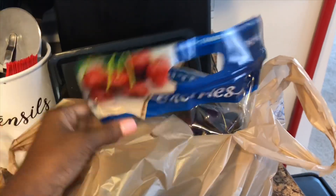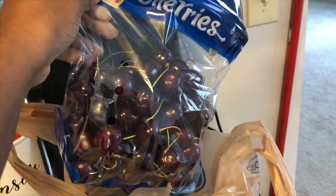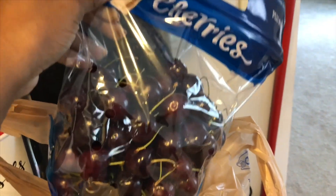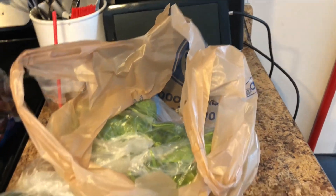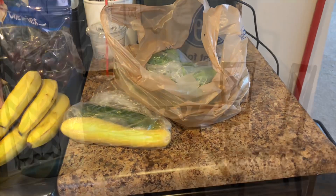I also got some cherries — these cherries are really good, but they're very expensive. I did hear that Aldi has them on sale, so I probably should have gone to Aldi. And then the last thing I got was spinach. So you guys stay tuned for my cleaning video.